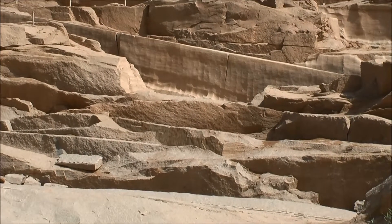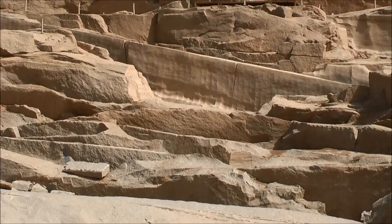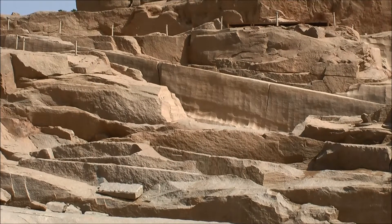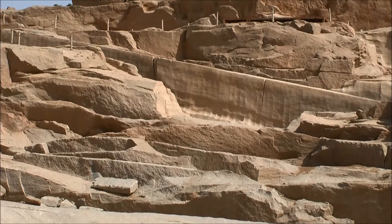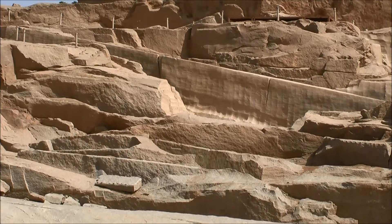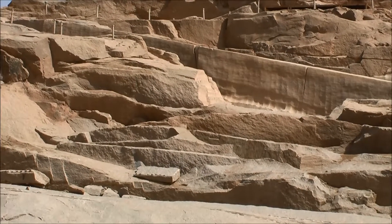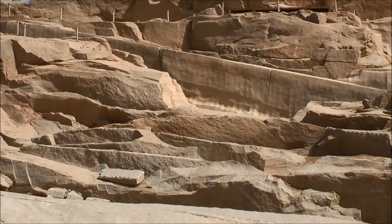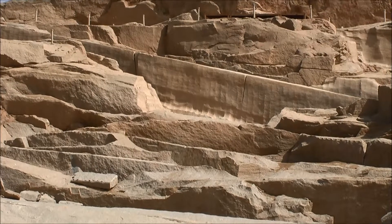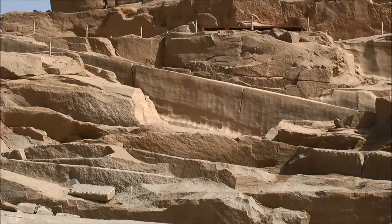They used pointed tools to go underneath the obelisk and dig out these big holes, then they put sycamore wood beams inside — just a thin layer still unsplit. After putting the beams of wood, they poured water into the holes. This is one of the hottest places in the world, and with the heat, the sycamore wood would expand and split that thin layer from the mother rock. So wood would cut granite, which we thought was impossible — until we tried the experiment, and it succeeded.